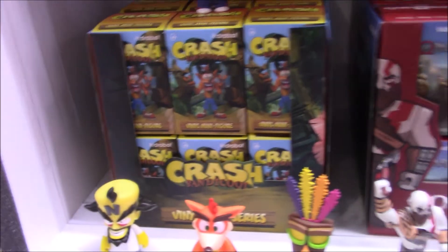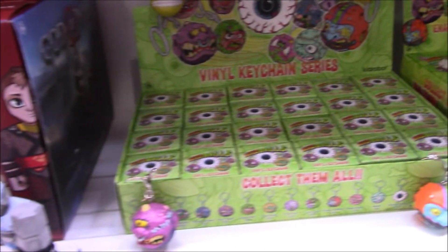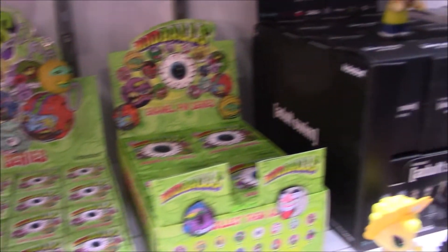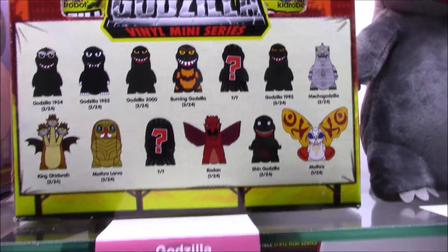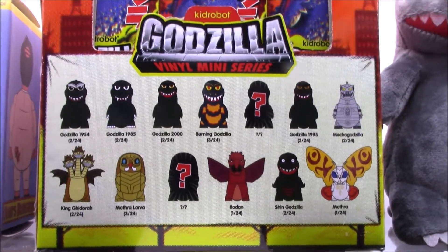We've got Crash Bandicoot — another video game — and God of War. Madballs has keychains, and those are pretty great. Adult Swim, Rick and Morty stuff, and Godzilla — oh my gosh, so excited for some Godzilla vinyl minis.